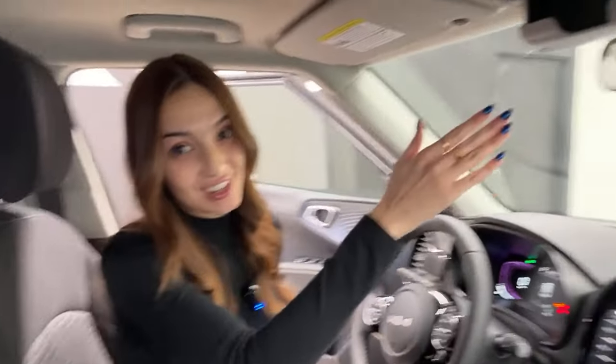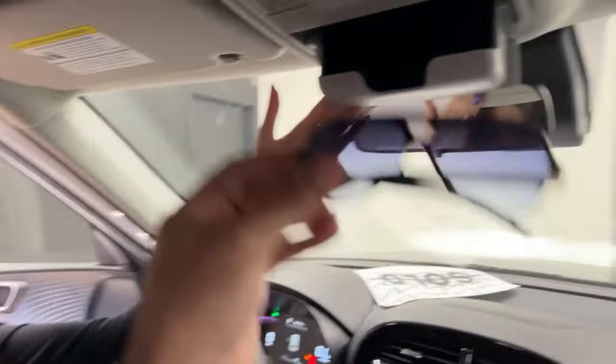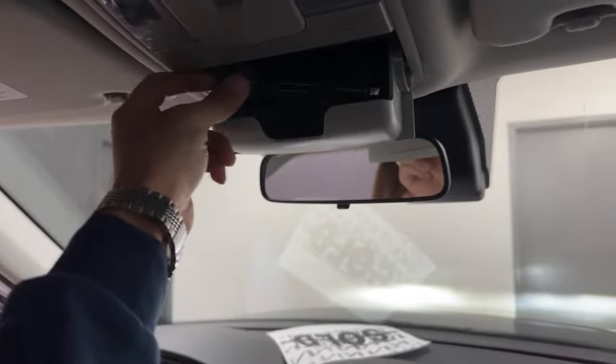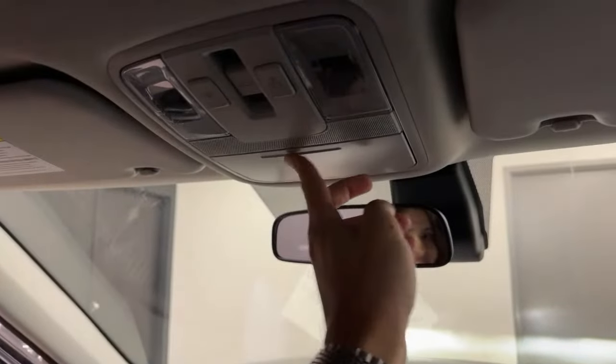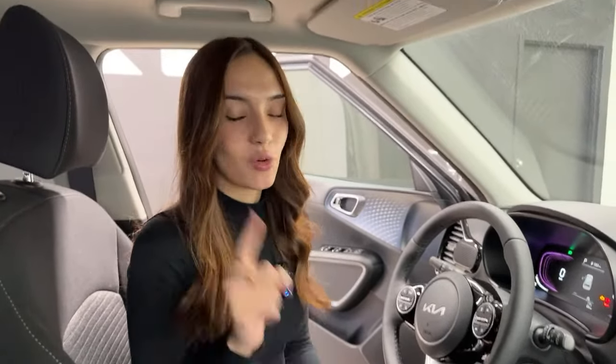Sunglass holder! If you guys are new to the channel, this is a huge deal for us. For 2023 onwards, Kia is getting rid of the sunglass holder for some reason, and what a great feature to have — this is becoming one of our most requested features. Now let's talk about what makes the EX Plus different and why it's a bestseller.